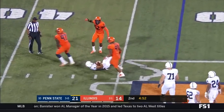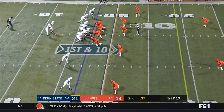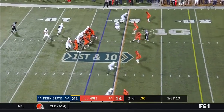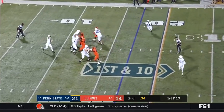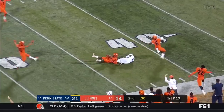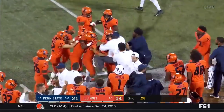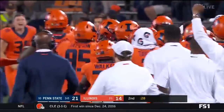McSorley is going to get tackled for a loss by Bobby Roundtree and that will get the crowd into it. McSorley on first down will take the shot down the field in double coverage and they're going to say that is picked off — intercepted.